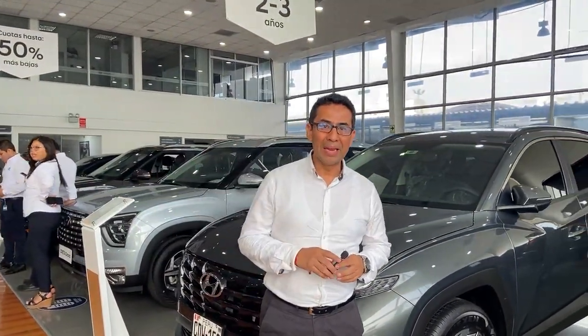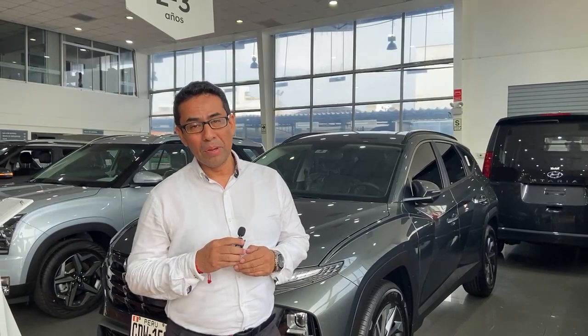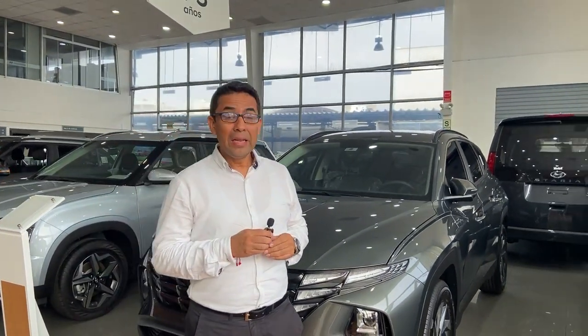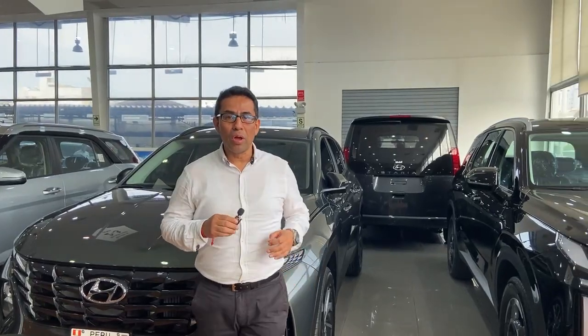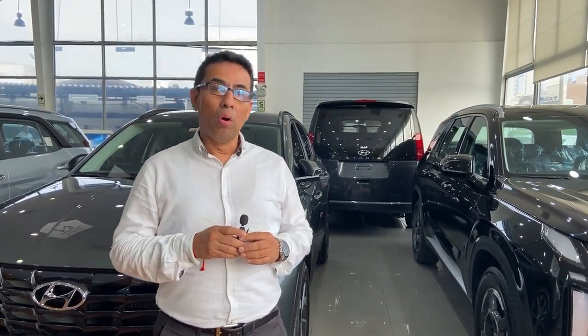Mi nombre es Richard Peña, soy supervisor de la tienda de La Marina. Nos encontramos ubicados en la Avenida La Marina 3188 en San Miguel, entre las avenidas La Marina y Fosset. El día de hoy vamos a hablar sobre el proceso de venta que ustedes desearían para comprar su vehículo nuevo o seminuevo.